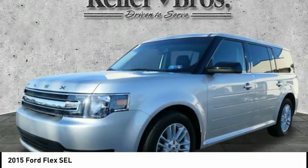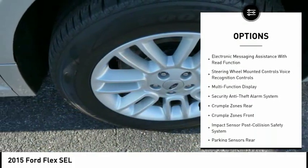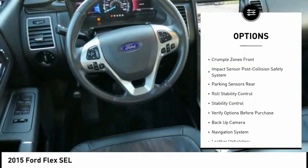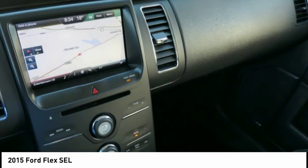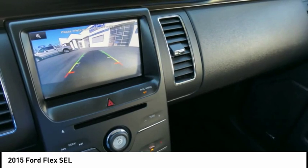Here are some of this vehicle's great options: traction control, stability control, backup camera, navigation system, keyless entry, remote engine start, alloy wheels, power steering, cruise control, universal garage door opener. Wouldn't you look great in this vehicle? Stop in today and see for yourself.